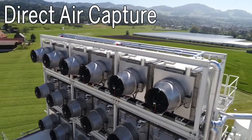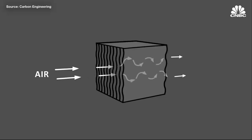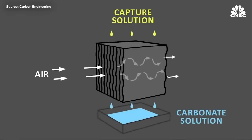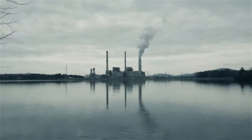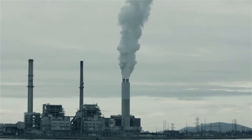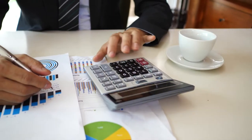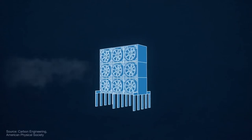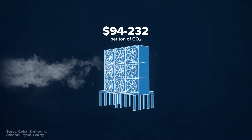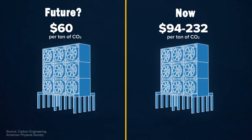Number four: direct air capture. This is probably what most people think of when talking about removing CO2 from the air. Direct air capture is the process of chemically scrubbing carbon dioxide directly from the ambient air and storing it either underground or in long-lived products like concrete. This technology is not unlike the carbon capture and storage technology employed today at power plants and industrial facilities. It's relatively straightforward to measure and account for the climate benefits of direct air capture, and its potential scale is enormous. But the technology remains costly and energy intensive — as energy and technology costs go down and more energy is produced by renewable sources, direct air capture has the potential to take back billions of tons of emissions annually.